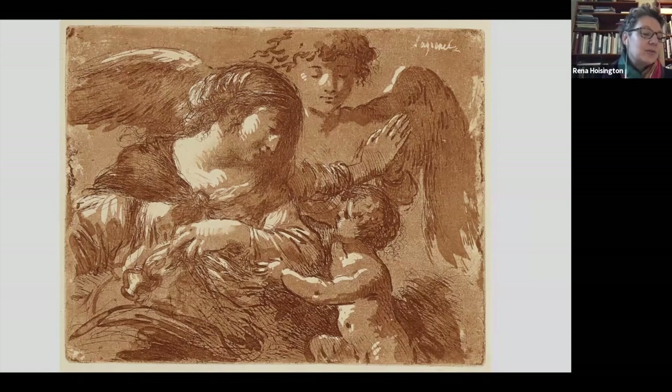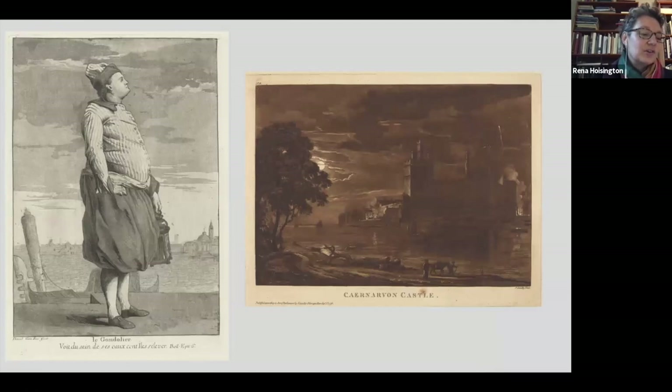Aquatint first flourished in France in the 1760s, but by the time English artist Paul Sandby coined the term aquatint in 1775 in conjunction with the publication of his views of the Welsh countryside, he was but one of several European artists exploring the medium. Here I'm showing you on the left the gondolier from Giovanni David's 1775 series Divers Portraits, and on the right one of the wonderful Welsh views from Paul Sandby's second Welsh series published in 1776.